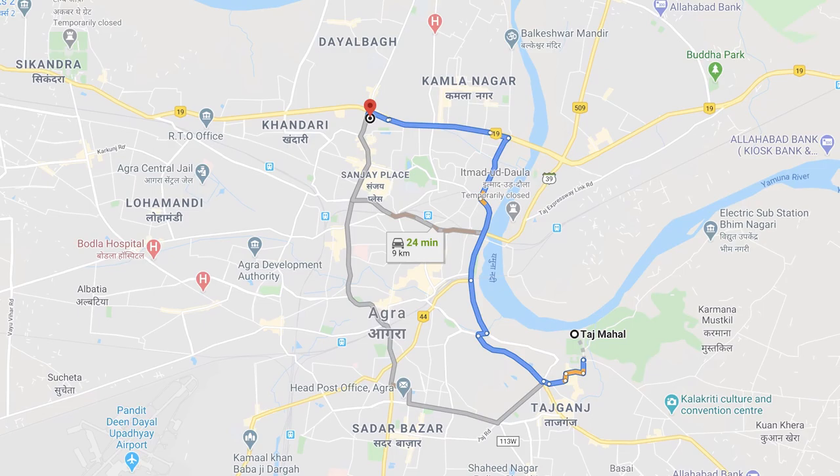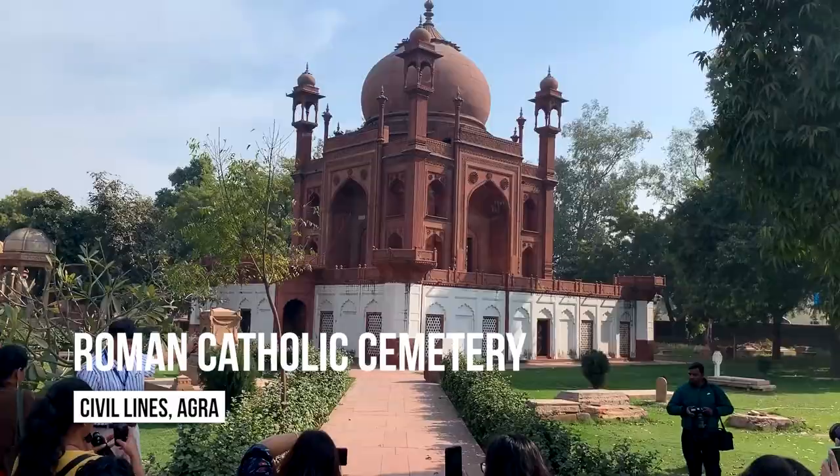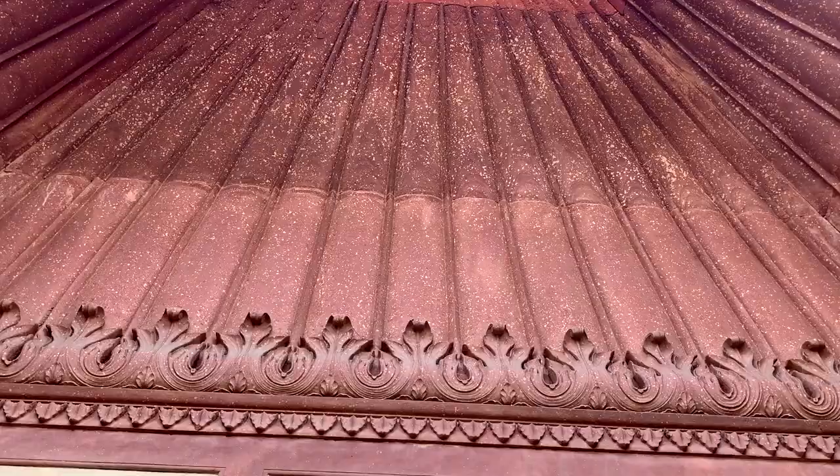Yes, you heard that right. On this colonial tour, our first stop was the Royal Catholic Cemetery. The centerpiece is a red Taj Mahal replica — a Mughal-style tomb built for John Hessing, a Dutch military officer who served the Maratha Empire.